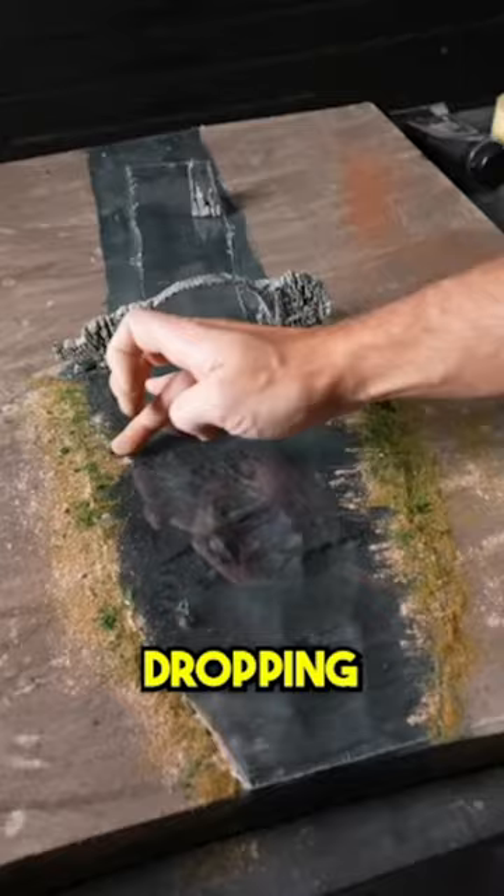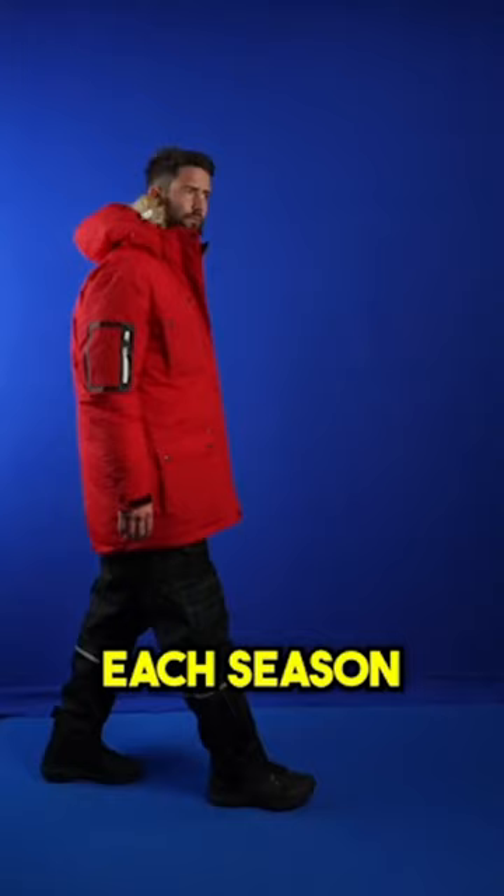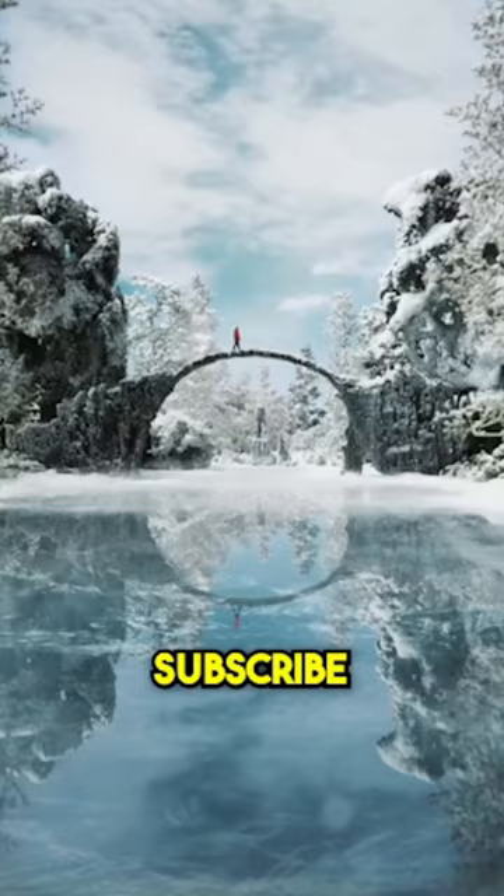But this last scene is the most jaw-dropping one yet. He creates a bridge over a river during each season and then green screens himself into the shot. And if you think this looks real, subscribe.